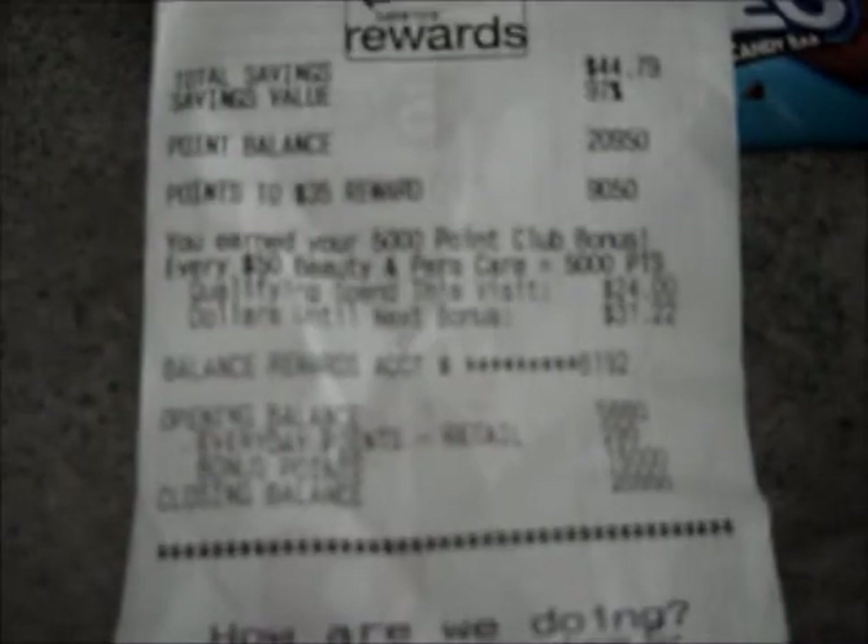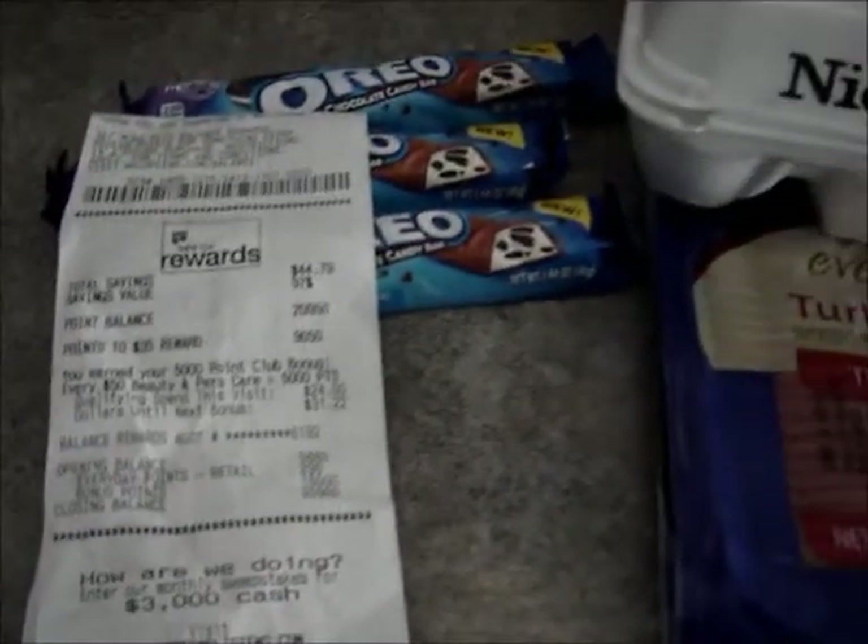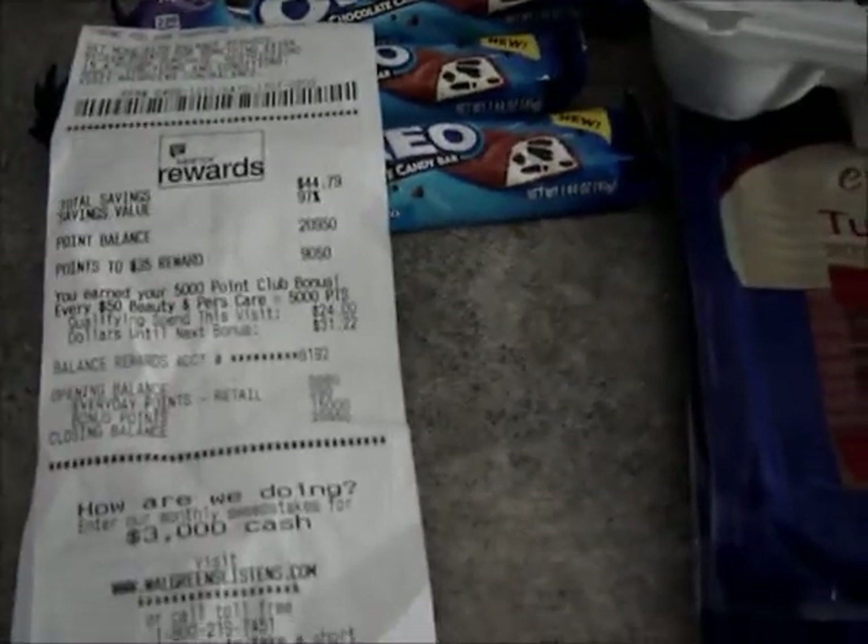I got 1,500 points — that was 3,000 for the razors, I hit the beauty threshold for another 5,000, and then the seven thousand from doing the spend-$20-get-7,000 points promotion.